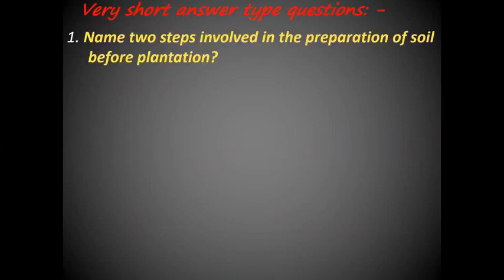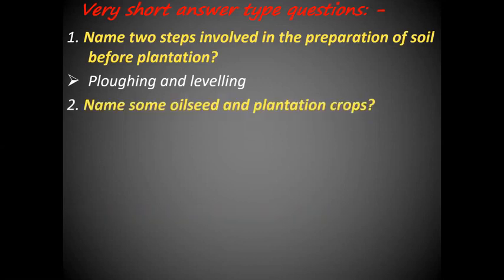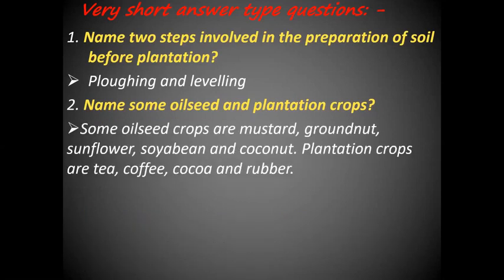Very short answer type questions. Name two steps involved in the preparation of soil before plantation. The two steps involved are plowing and leveling. Name some oilseed and plantation crops. The examples of oilseeds are mustard, groundnut, sunflower, soybean and coconut. The examples of plantation crops are tea, coffee, cocoa and rubber.